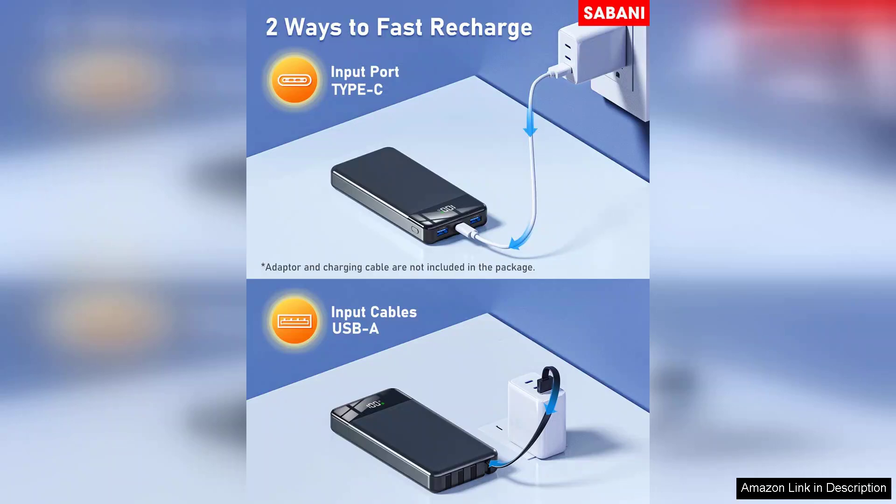In summary, the Sabani Portable Charger 35,000mAh is a reliable and powerful solution for anyone in need of portable energy. Its capacity, multiple USB ports, and safety features make it a must-have accessory for tech enthusiasts and casual users alike. Highly recommended.